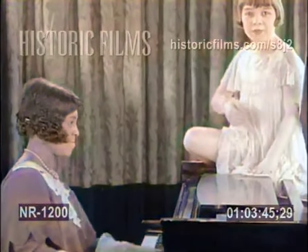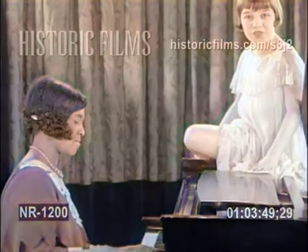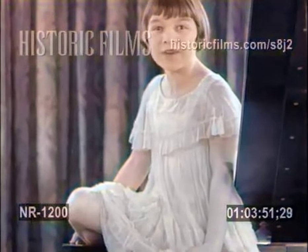Hello, everybody. I'm going to show you some models of the annual fashion review of the unique fashion club of Harlem.